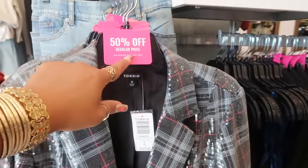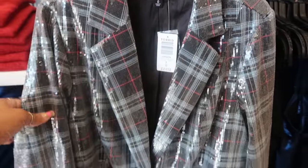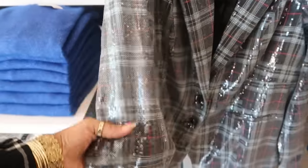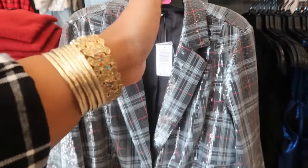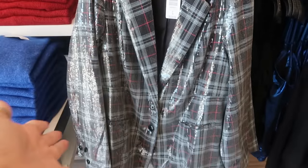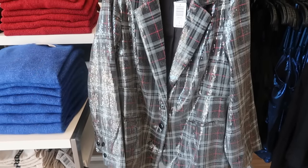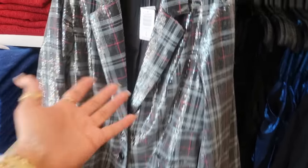50% off regular price. This little blazer is $115.90, but 50% off, so it is sparkly. And you do know Torrid — if you don't know, which I don't know how you don't know, but Torrid is a plus size store. But they have stuff for all sizes. This blazer right here, I like the sparkle. I think I just like the sparkle.